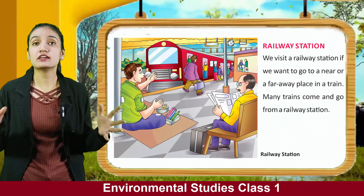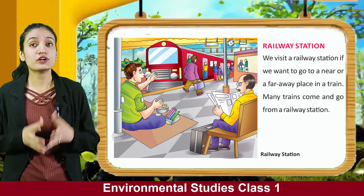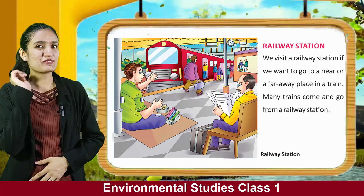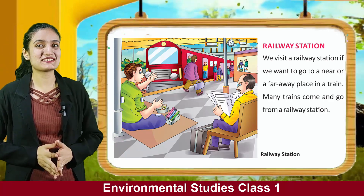Railway station. We visit a railway station if we want to go to a near or far away place by train. Many trains come and go from a railway station. Have you ever visited a railway station? You can see a picture of a railway station.